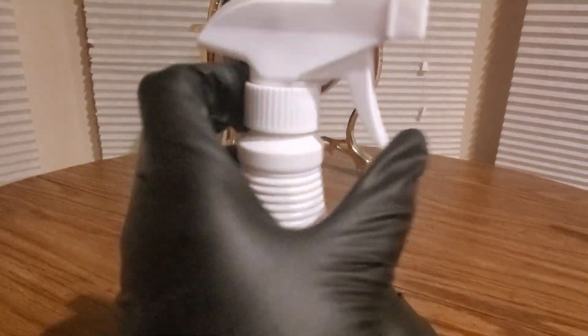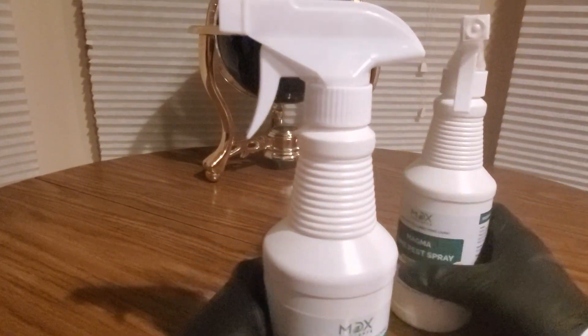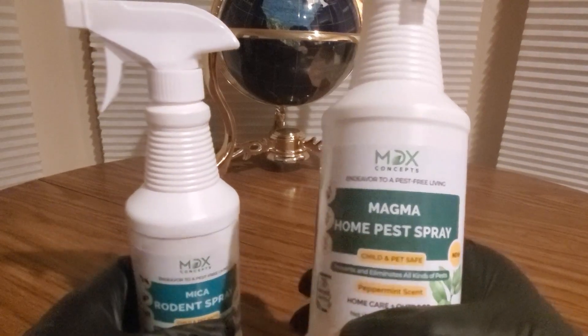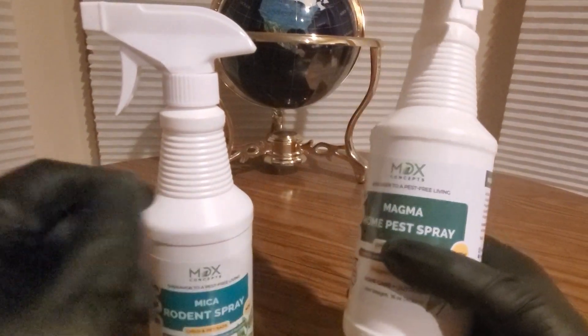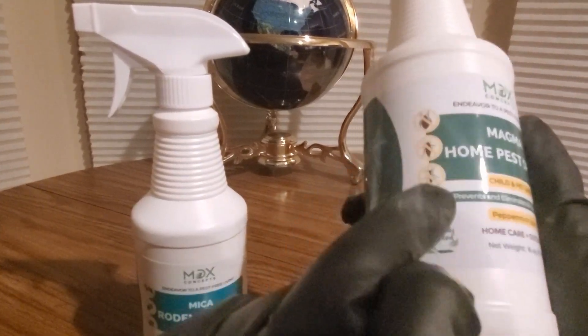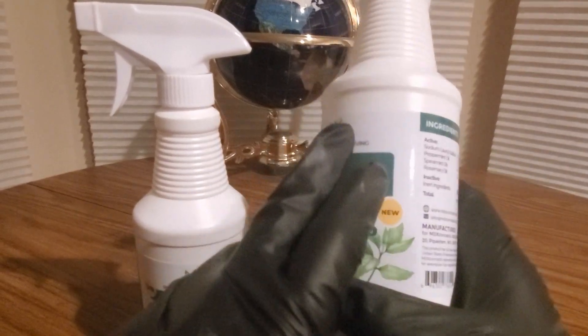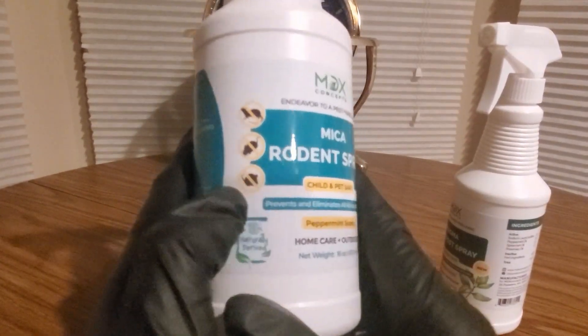Not really too much to show you guys with this bottle to spray, but similar to the other one, they also have this one — the Magma home pest spray. It's really strong, you can definitely smell it. This one is for insects, spiders, and every other bug.